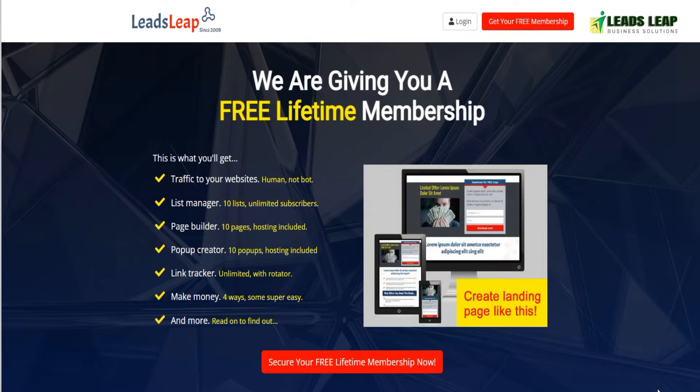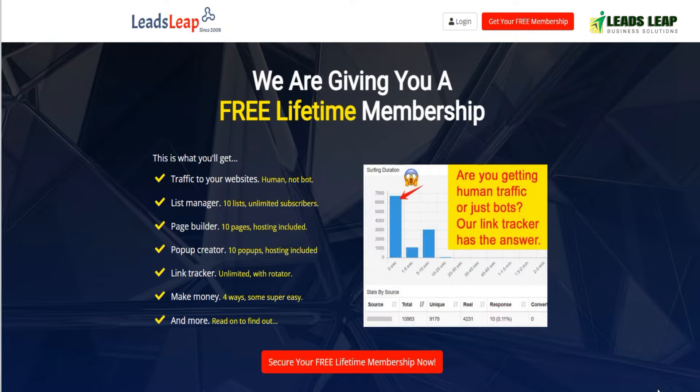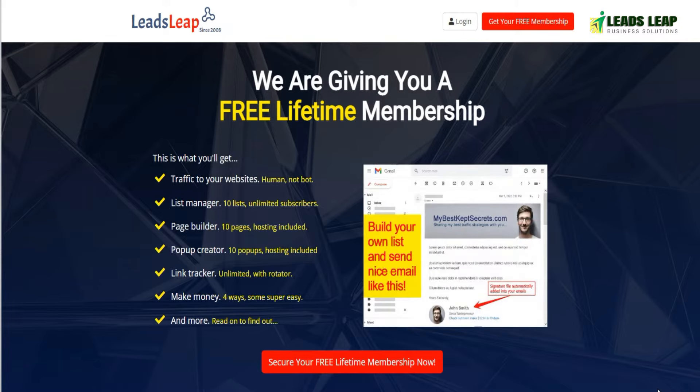First, sign up for Leads Leap. You can choose a free or paid membership plan depending on your needs. The paid plan gives you access to more features and tools to help you build your email list faster.